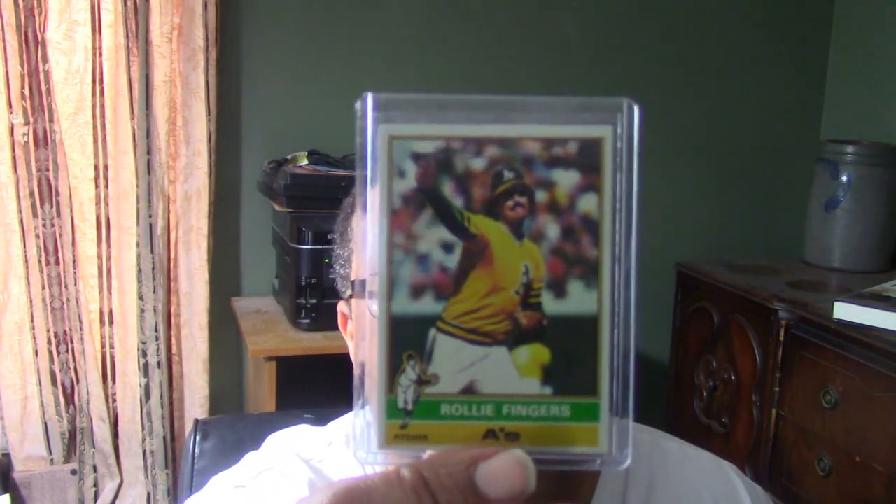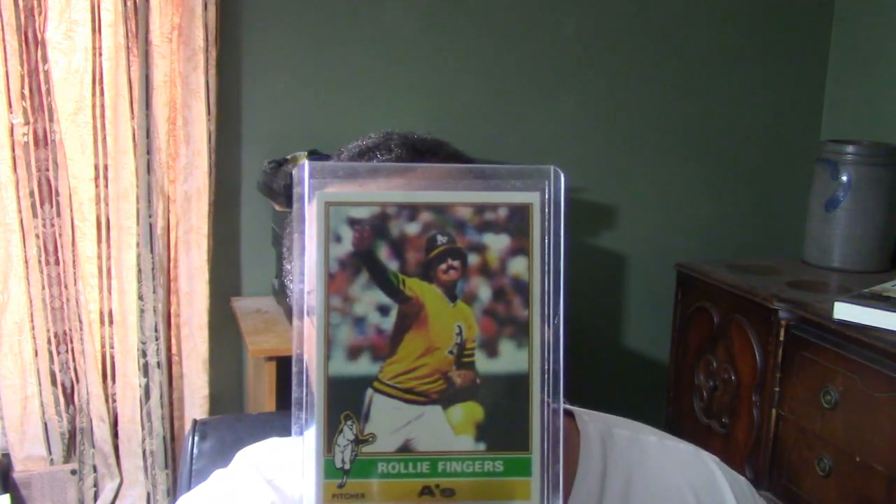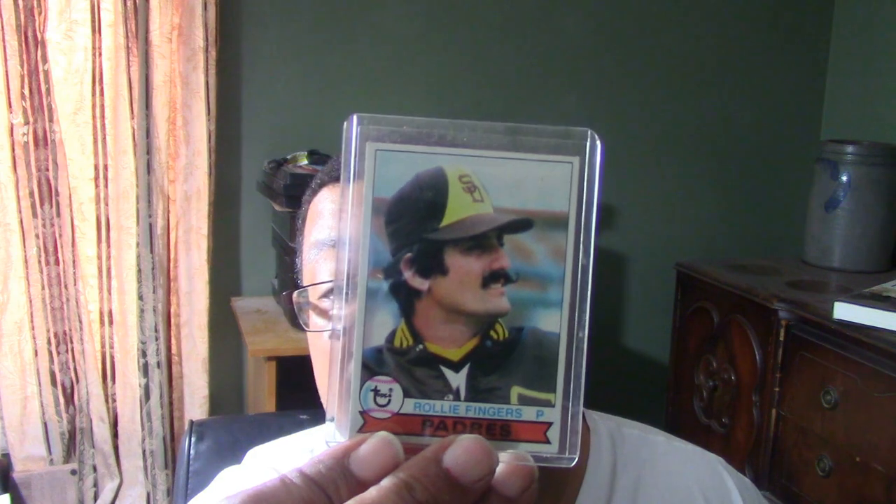My next one is 1976 Rollie Fingers. Then there's the 1979 Topps.